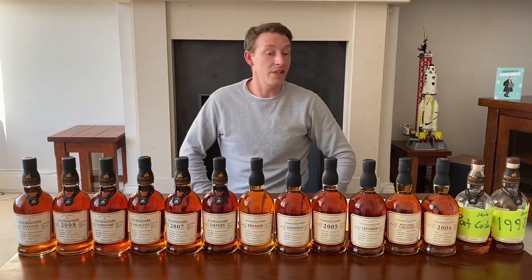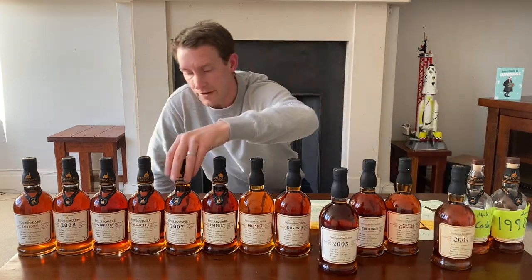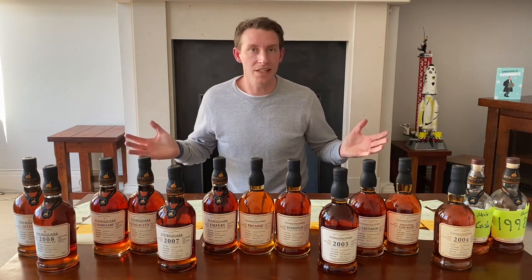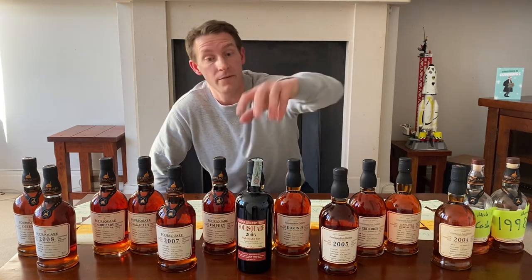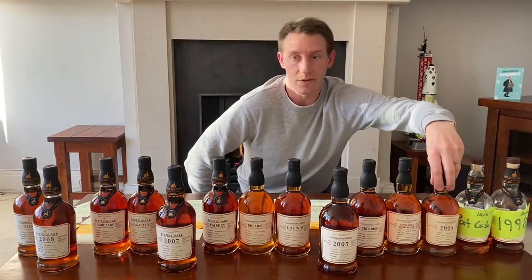Now you can see some similarities. We've got the 2004, the 2005, the 2007, and the 2008 — all of these are at cask strength and they're all Ex-Bourbon. And someone asks what's missing? Obviously 2006, which was released via Velier, and that's an exceptional bottle in itself, but for this conversation we're going to take that one away and put these ones back.